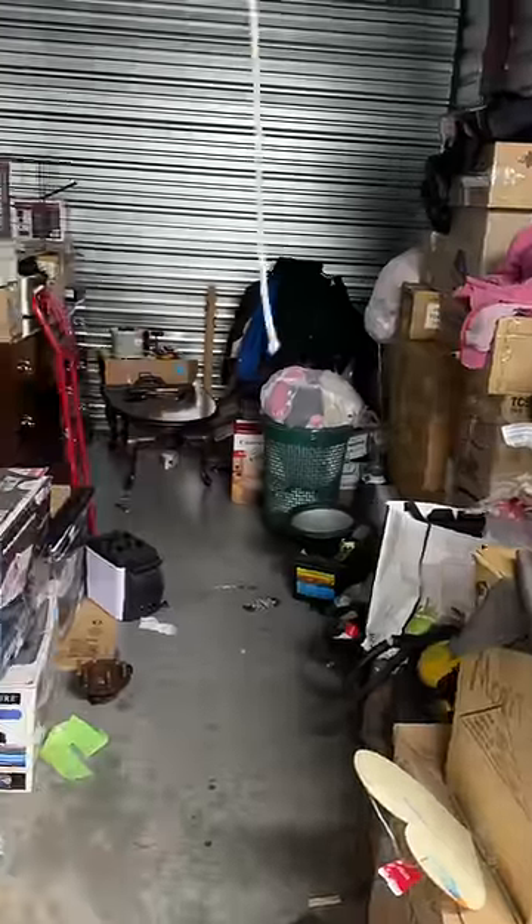I recently bought a storage unit at auction, and inside there were two safes. One was in the pictures online so I knew it was there, but the other was hidden further back in the unit. Today's the day we open them up and see what's inside.